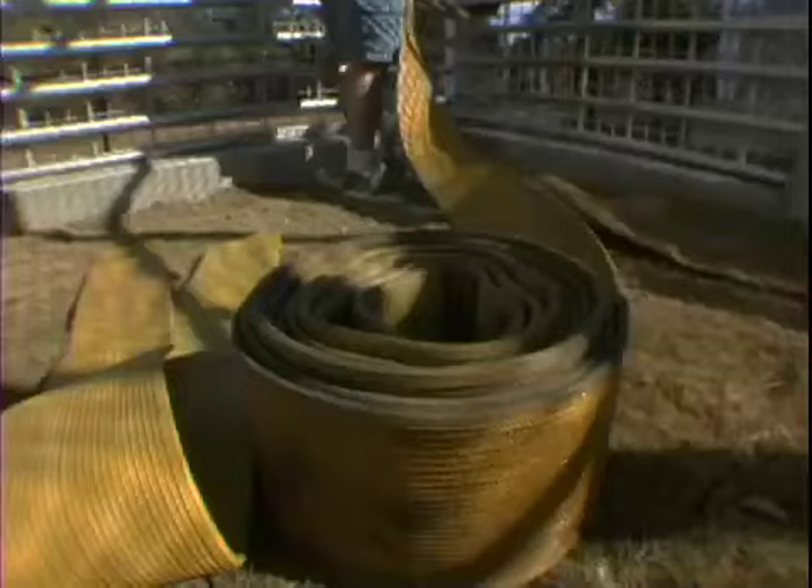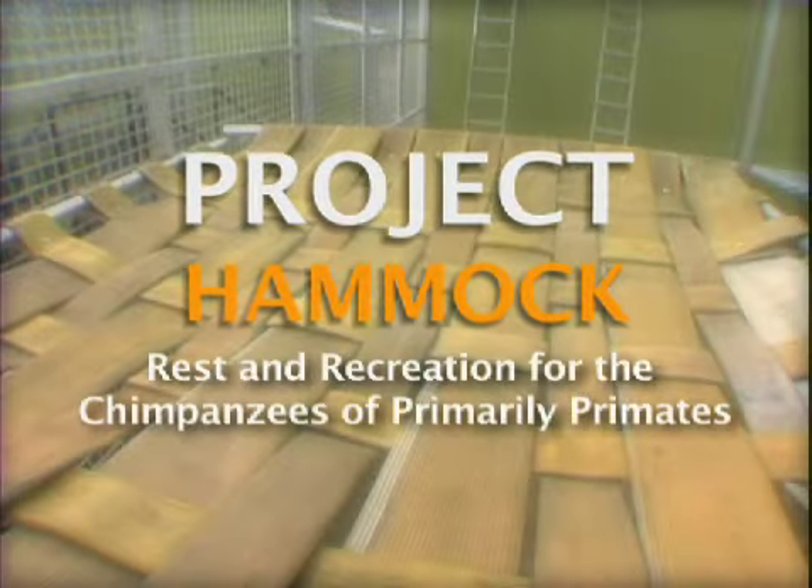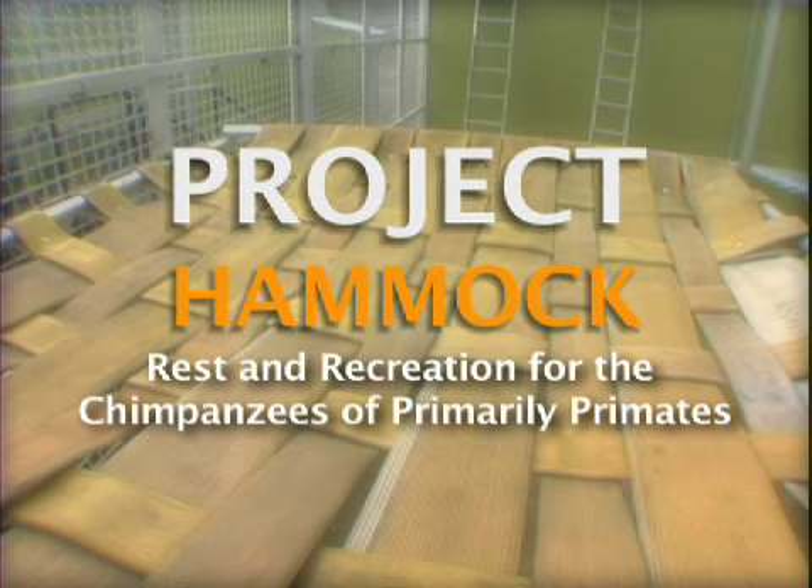It's only a few days into January 2008 and progress continues at Primarily Primates. Among the many new projects here at the sanctuary, there's one that the care staff and volunteers are particularly excited about: Project Hammock — rest and recreation for the chimpanzees of Primarily Primates.